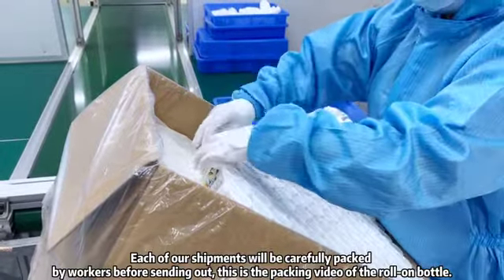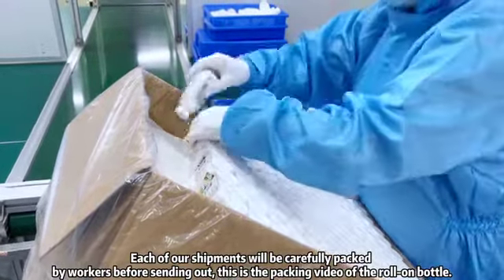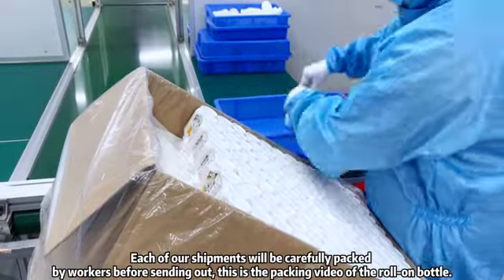Each of our shipments will be carefully packed by workers before sending out. This is the packing video of the roll-on bottle.